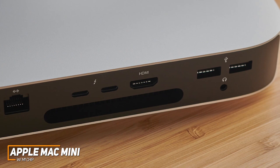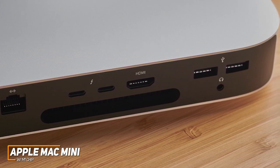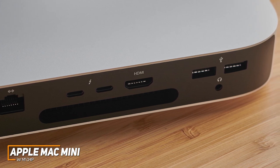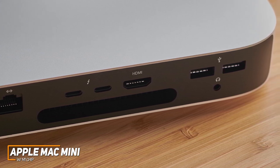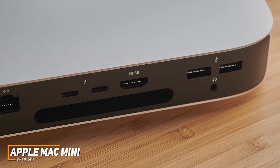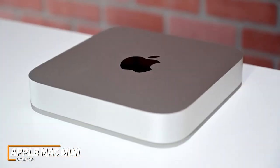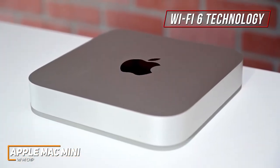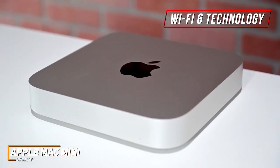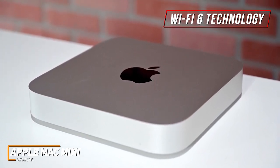Unfortunately, it doesn't offer as many ports as larger models like the Aurora R12, but you still get a solid range of options, including an Ethernet jack, two USB Type-C ports with Thunderbolt 3 for faster data transfers, an HDMI output, two USB Type-A inputs, and a combined headphone and mic jack. I also like that it supports Wi-Fi 6 technology, so you can get a faster, stronger, and more reliable wireless signal, along with Bluetooth 5.0 connectivity for your wireless accessories.